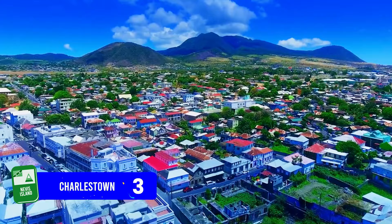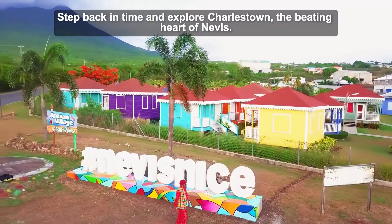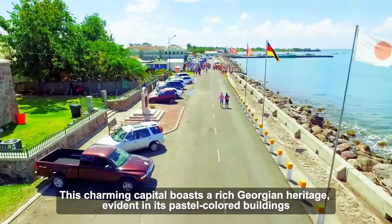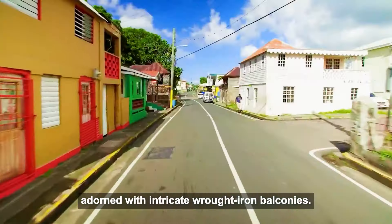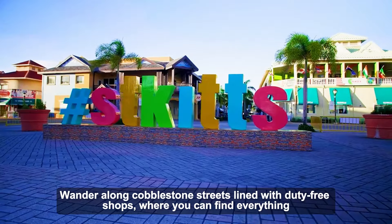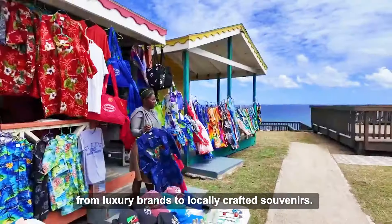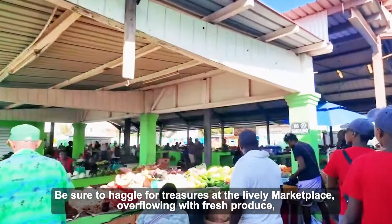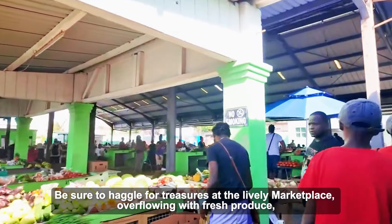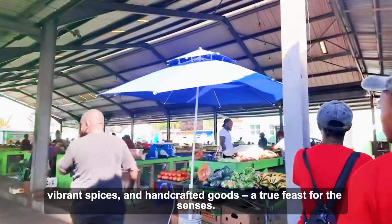Number 3: Charlestown. Step back in time and explore Charlestown, the beating heart of Nevis. This charming capital boasts a rich Georgian heritage, evident in its pastel-colored buildings adorned with intricate wrought iron balconies. Wander along cobblestone streets lined with duty-free shops where you can find everything from luxury brands to locally crafted souvenirs. Be sure to haggle for treasures at the lively marketplace, overflowing with fresh produce, vibrant spices, and handcrafted goods — a true feast for the senses.